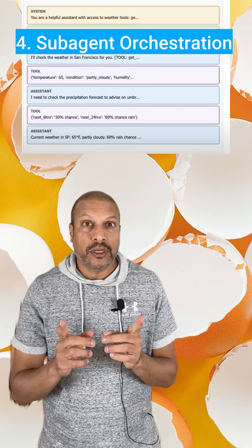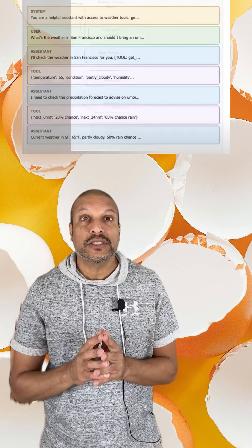Fourth, sub-agent orchestration. Tasks get delegated to sub-agents, each with their own prompt. They write a summary of what's going on and only share that summary back with the main agent.